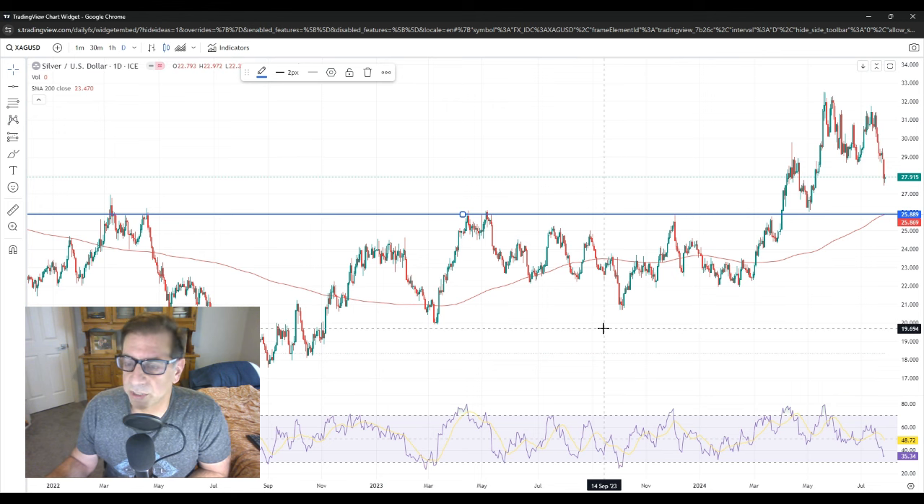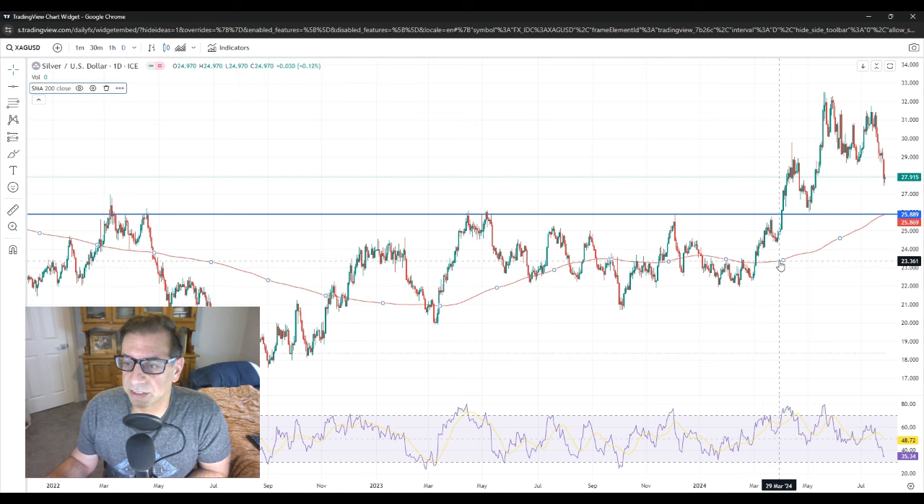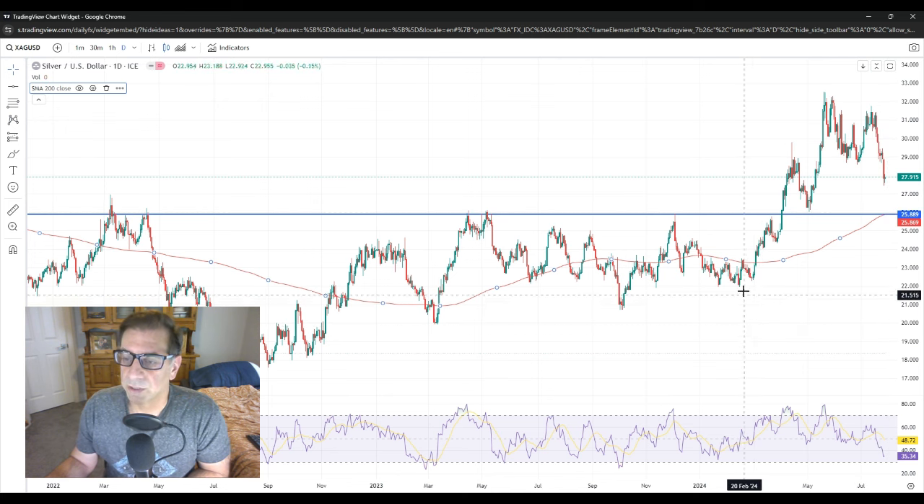Let's first start with the technicals. This red line here is the 200-day moving average. We are above that — that is bullish. For long-term type of stuff, you want to trade on whatever side you are on the 200-day moving average. We are above it, and therefore it is bullish.